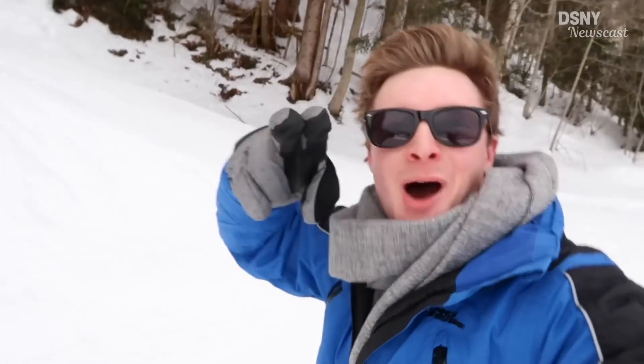Hi there, Waltoneers. I'm Jack. This is DSNY Newscast. Well, sort of, because I'm skiing at the moment for a couple of days. So it's a Thursday, so you know what that means. Let's get straight into the news up next.